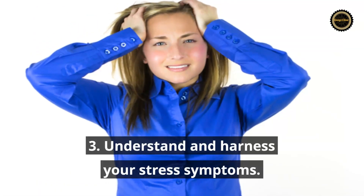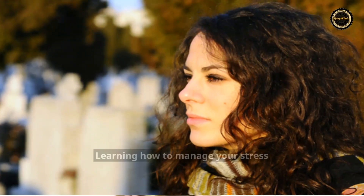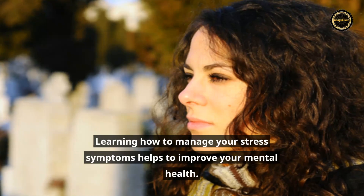Tip 3: Understand and harness your stress symptoms. Learning how to manage your stress symptoms helps to improve your mental health.